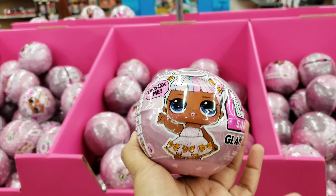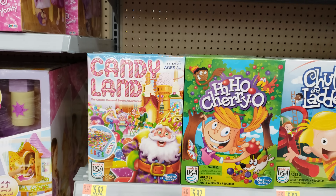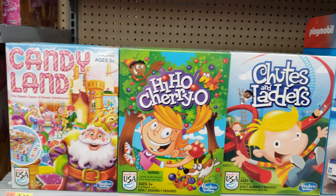Walmart has brought out the big toys. We got the Tangled horse up there and then the Tangled doll is going to be $54. The horse is going to be $90 pretty much. Look how huge that is. $44.44.